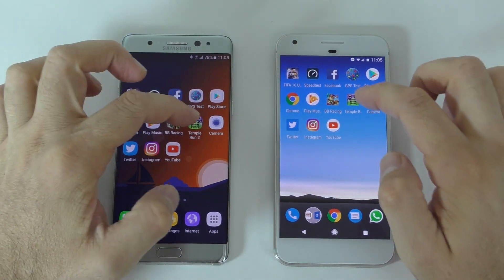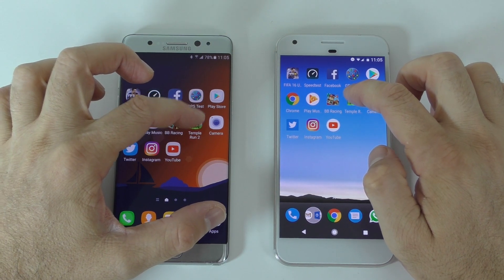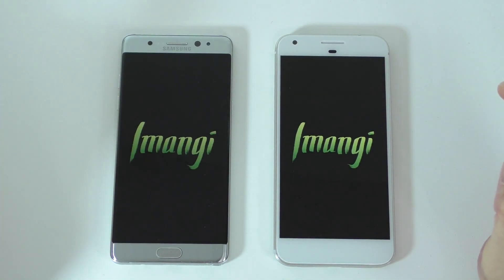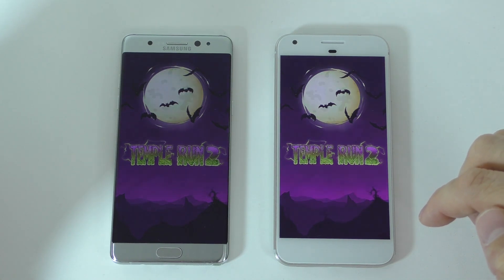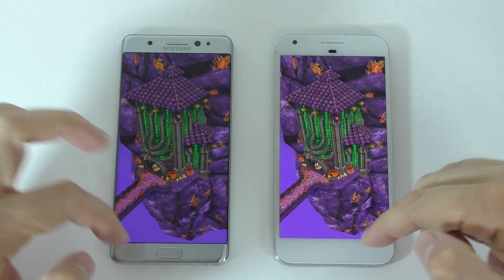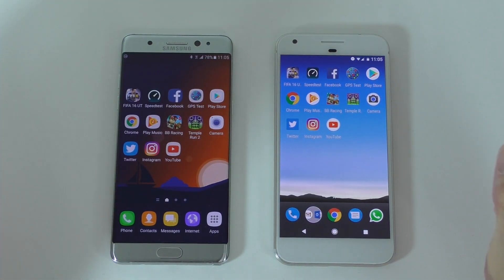The racing game started a bit faster on one device. We'll leave those in the background. Next one is Temple Run. On the Pixel, it was just a bit faster. They both started the game in about the same time, so we'll leave that in the background.